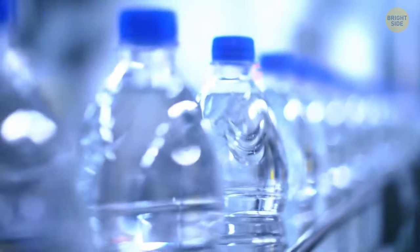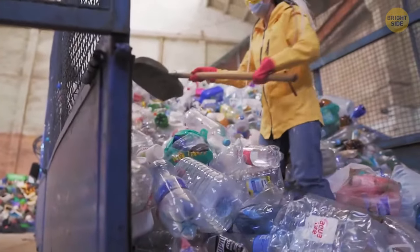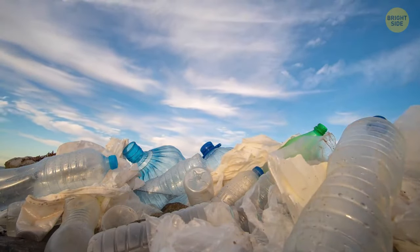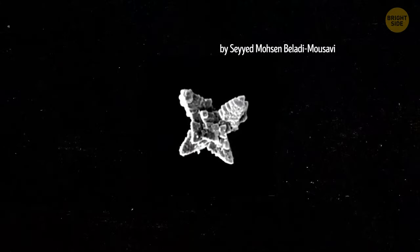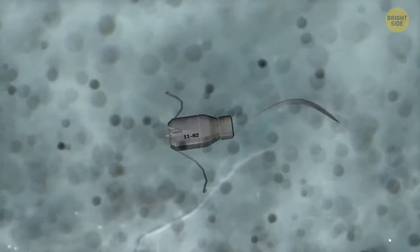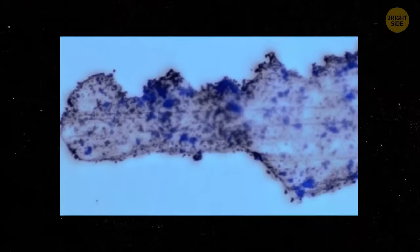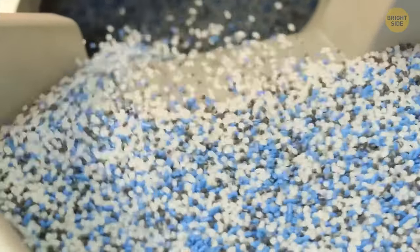Plastic waste is a major problem, messing with marine life and our environment once it gets into the ocean. Scientists from the University of Chemistry and Technology in Prague are trying to fix it with self-propelling microbots. These little guys are about the size of a red blood cell and use solar energy to move around and break down microplastics. The dangerous plastics are getting broken down and the environment is getting cleaned up using visible light.